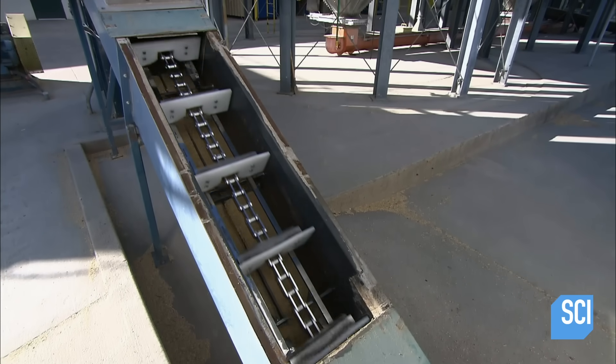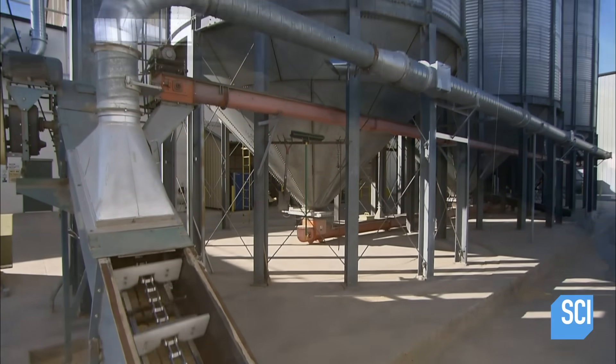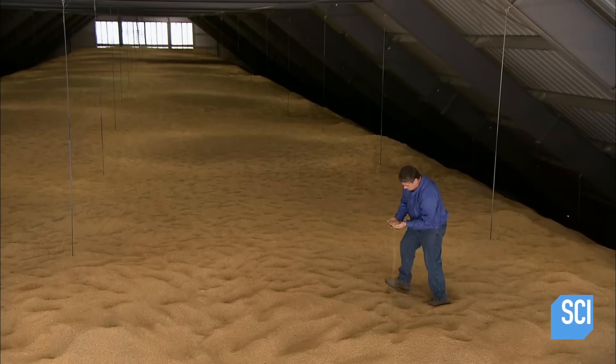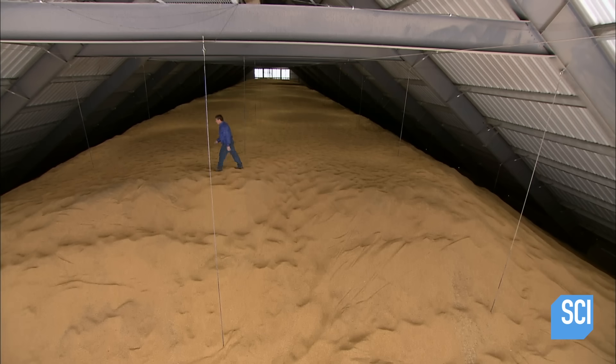From the pit, a chain conveyor moves the rice up to storage silos and into warehouses. Inside the storage facilities, fans blow air through the mountain of rice to lower the moisture content substantially.